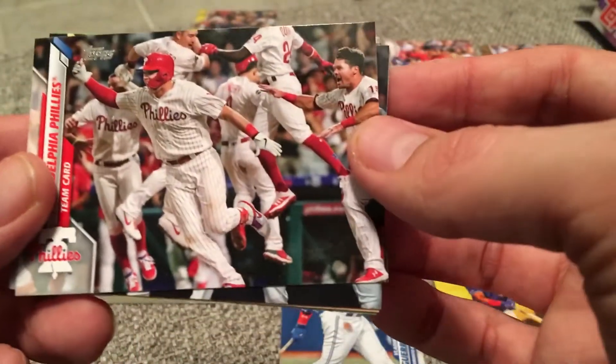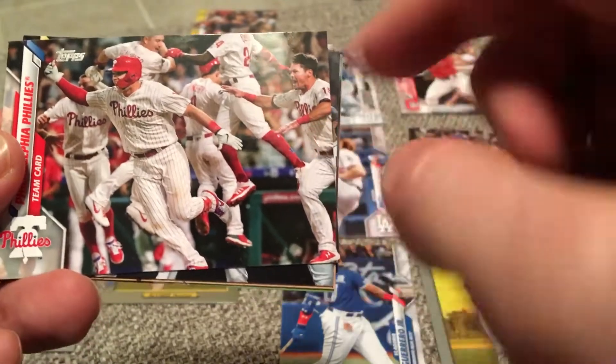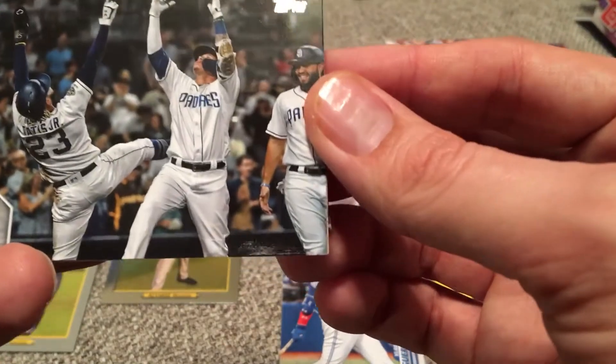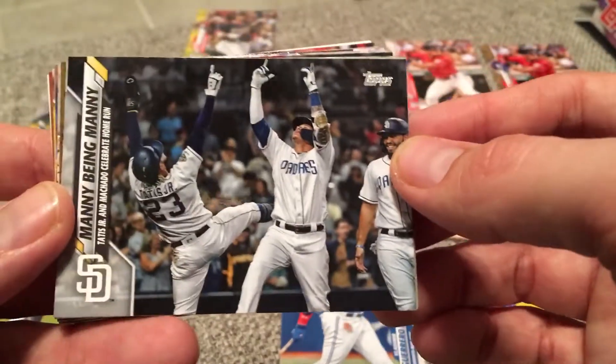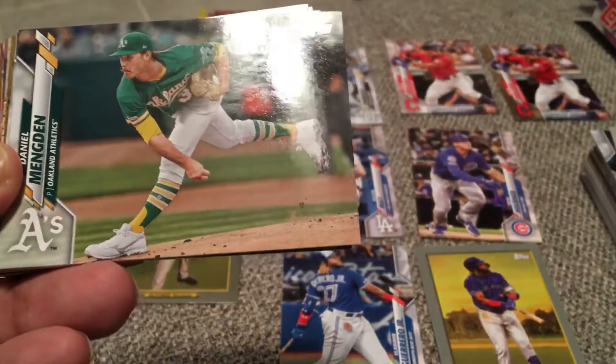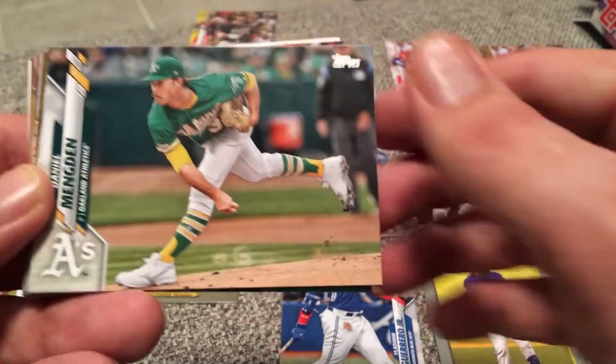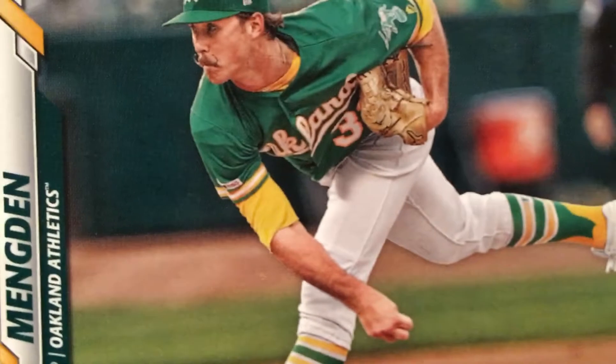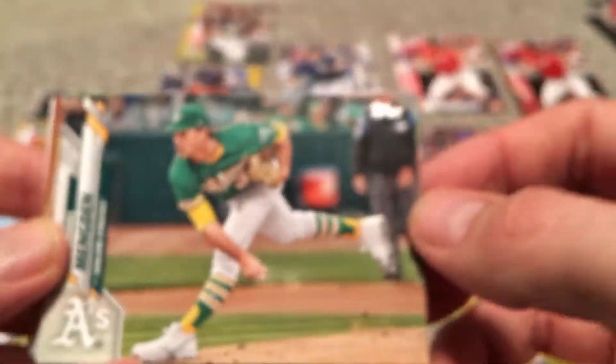We're going back landscape again. Team card of the Phillies — is that Rhys Hoskins celebrating a win? There's Roman Quinn getting some vertical. Padre celebrating — Tatis, Manny, Eric Hosmer. Manny being Manny — yeah, Manny Ramirez is obviously who that was first coined for. Daniel Mengden with that awesome handlebar mustache — look at that. Anytime I get a Daniel Mengden, you've got to respect that stache.